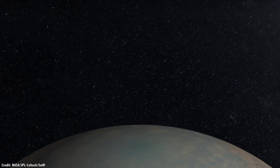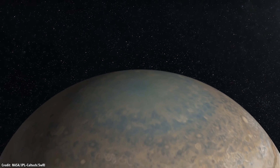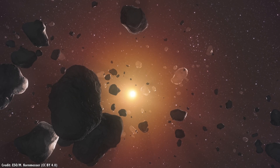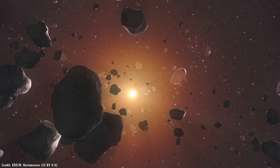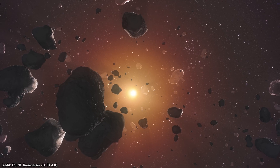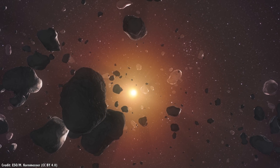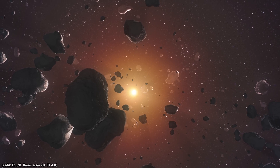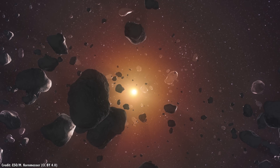Jupiter is the most massive planet in the Solar System, and so it has the largest, deepest L4 and L5 gravity wells. They're called its Trojan clouds. It has been estimated that there could be more than 600,000 objects larger than a kilometer across in Jupiter's Trojan clouds. Only 1%, or 6,000 of them, have actually been identified.